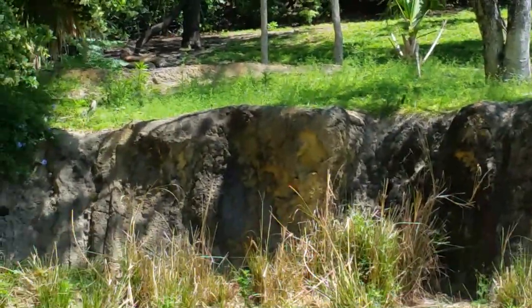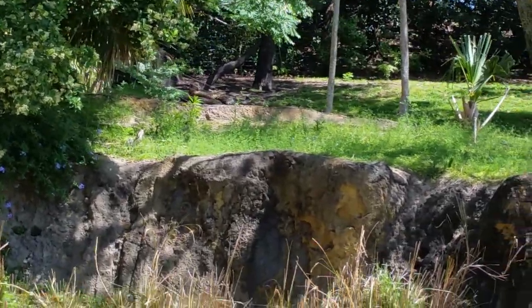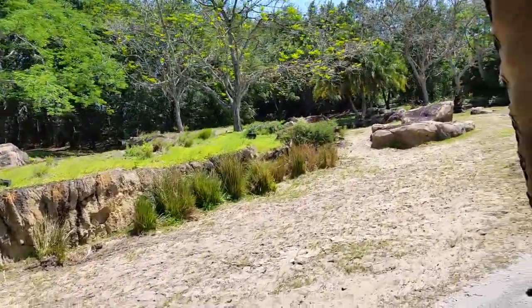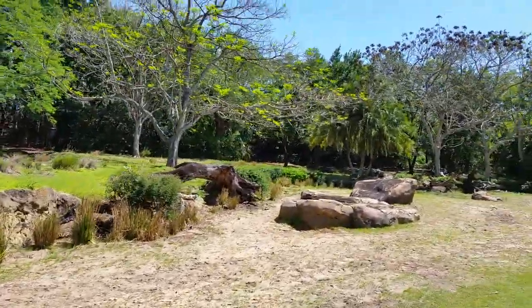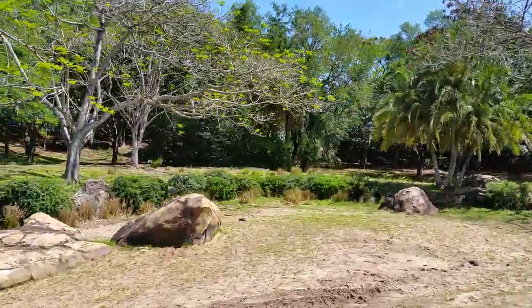These cheetahs are the fastest land animal — they can run up to about 60 to 70 miles an hour. However, they can only do that for a very, very short amount of time before they have to stop and cool their bodies back down. Kind of like how we use our arms to help us balance, these cheetahs do that same sort of thing with their tails. They are the only daytime hunters and they're also the only big cats that will purr.